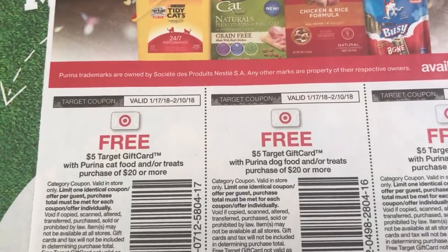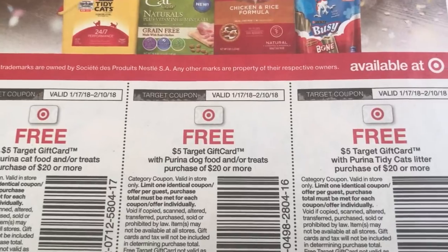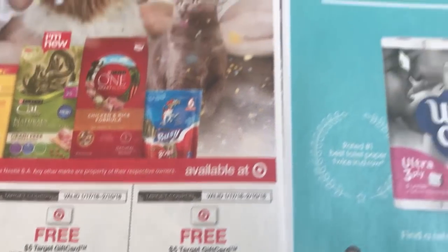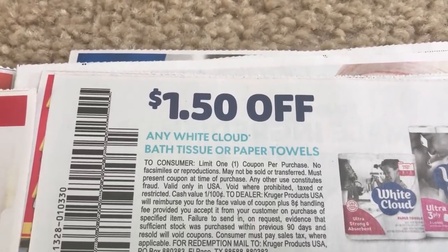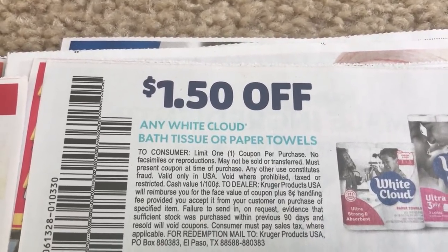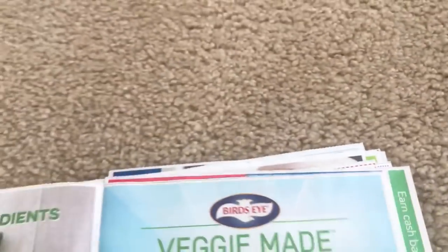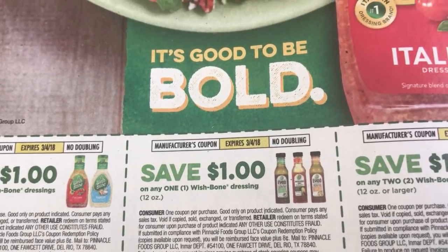We have some Walmart gift card deals with Purina Cat Food — $20 or more, get a $5 Target gift card. Same on the dog food, and same on the Purina Tidy Cat litter purchase of $20 or more. Here is a dollar fifty off of any White Cloud bath tissue or paper towel, limit one coupon per purchase. It does not give a size restriction, so any bath tissue or paper towels — $1.50 off.